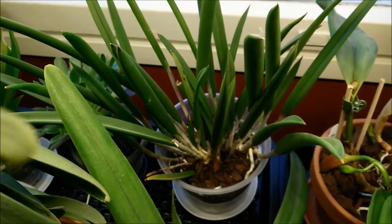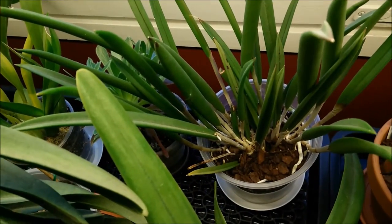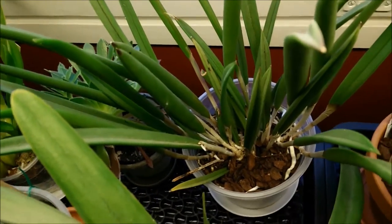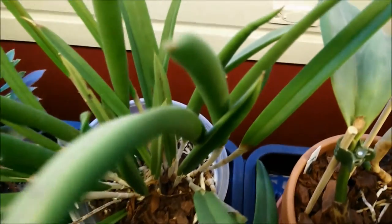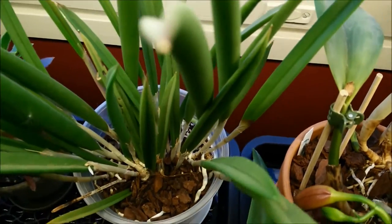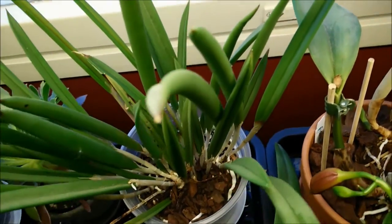And here is my Brassavola Nodosa. It has lots of sheaths — no spikes yet, only sheaths. Each new pseudobulb has a sheath. I hope it will bloom.